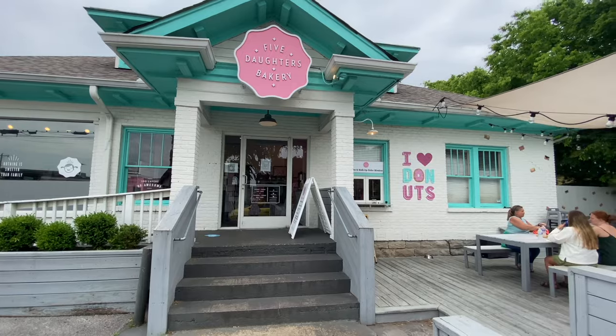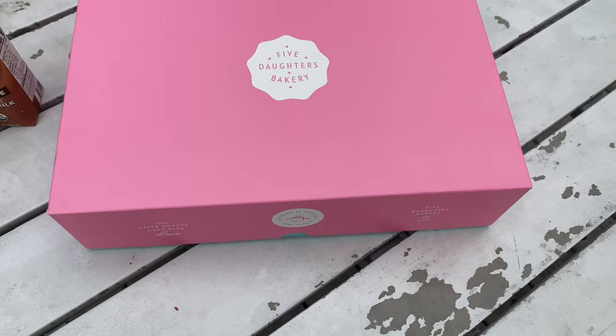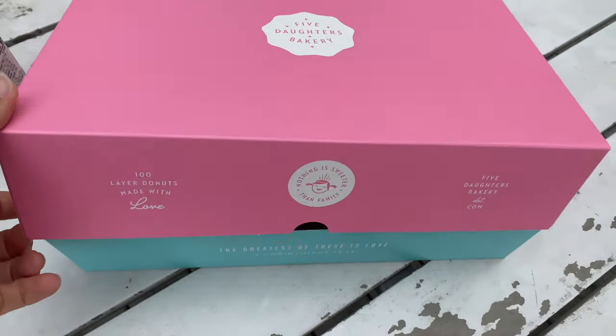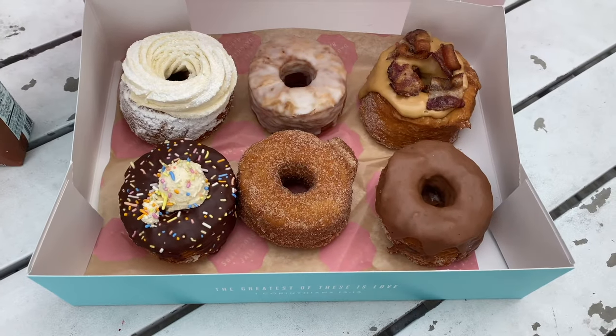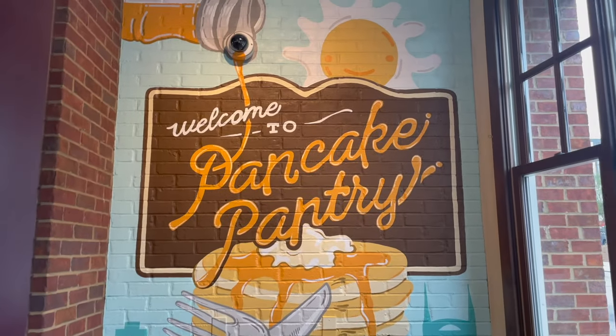We also ate at some of Nashville's most popular spots. I was really impressed with Five Daughters Bakery — every donut flavor we tried was delicious, and the place is really cute too. The very popular Pancake Pantry, on the other hand, was just okay.